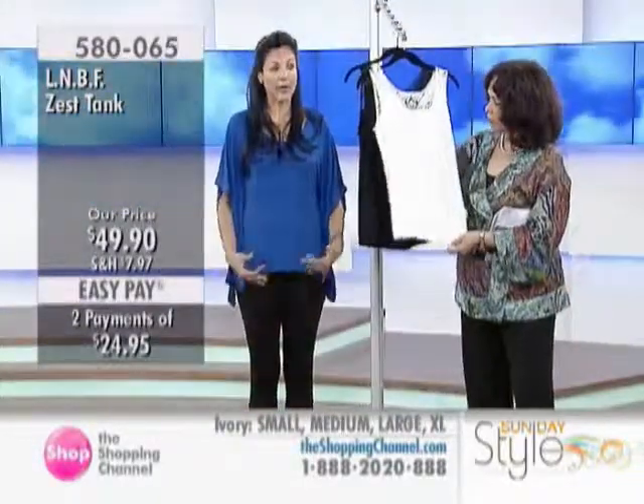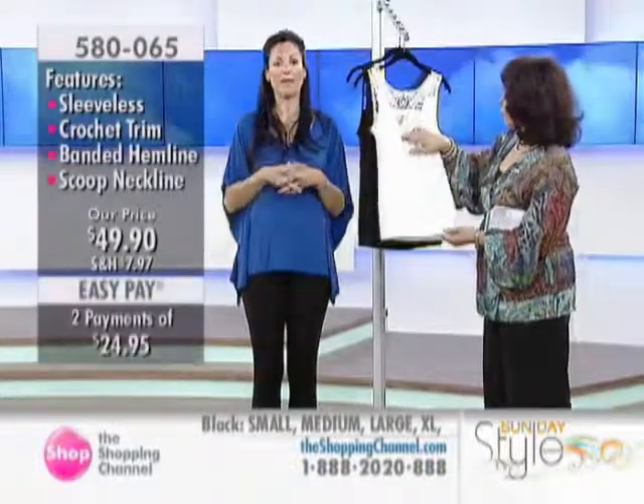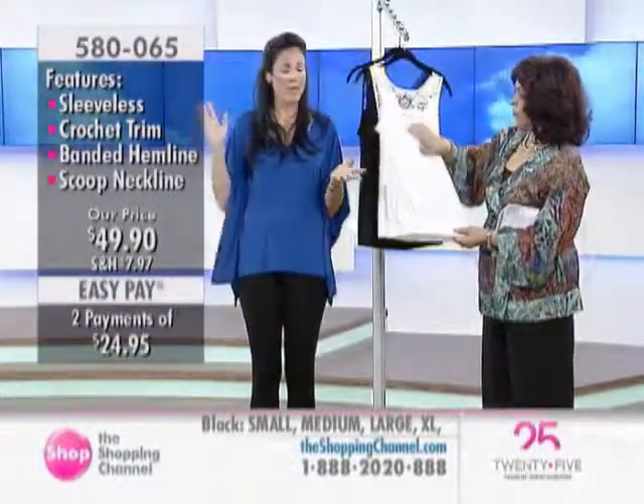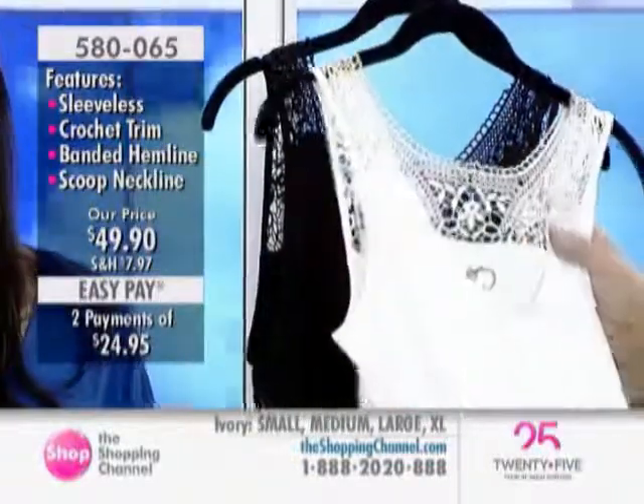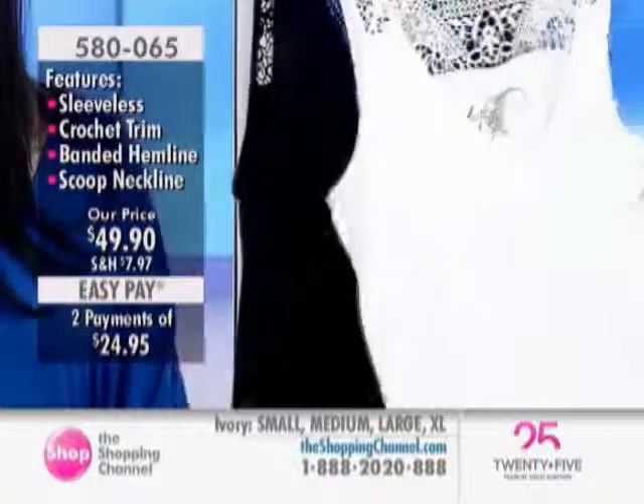It's a little bit longer for coverage around the tummy and the bottom — just an amazing piece. It's a must-have for the season in black and ivory. Get both; you'll wear them all summer long and pair them with tights or one of our pants.